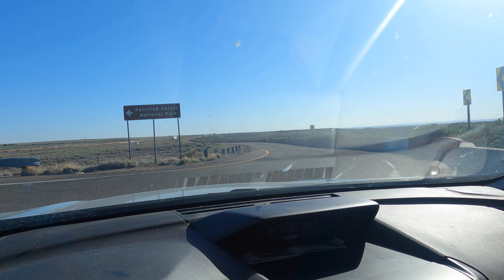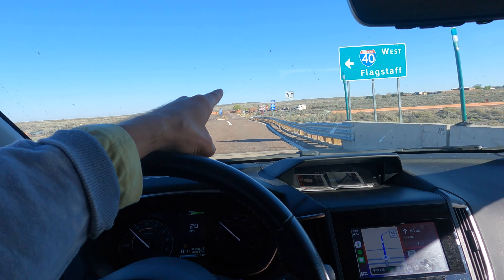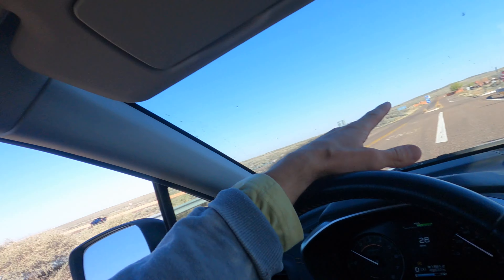Yeah, there it is — you saw the sign there: Petrified Forest National Park. That is the final destination that Maddie and I are headed to on this road trip and we haven't got too much further. The sign looks like it's right here, so gonna stop there and we will see y'all at the Visitor Center.